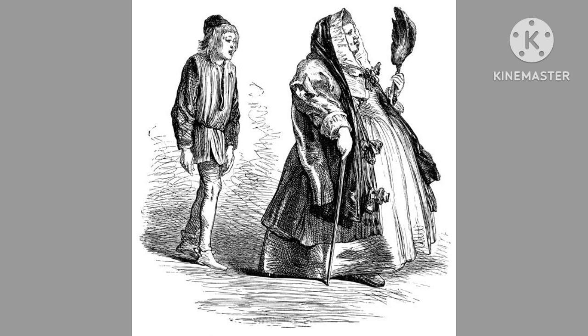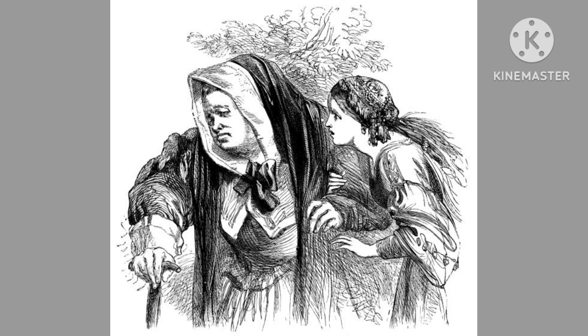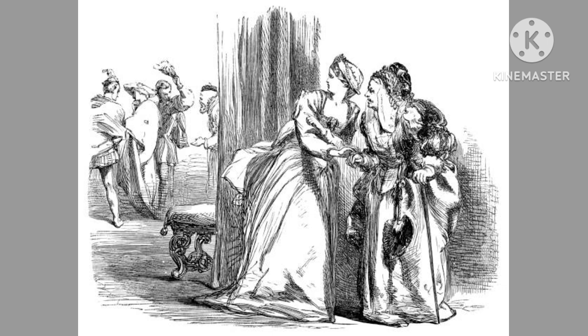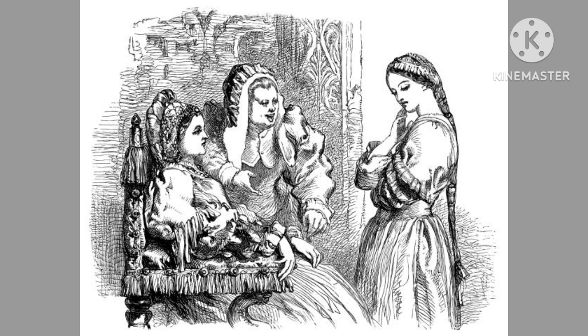Sewell's illustrations for Romeo and Juliet combined historical accuracy with emotional depth. His images captured the tender, passionate, and tragic moments of the play with an intensity that drew readers into the story. Sewell's approach to illustrating Shakespeare's work was to convey not just the plot, but also the deeper themes and emotions within each scene.